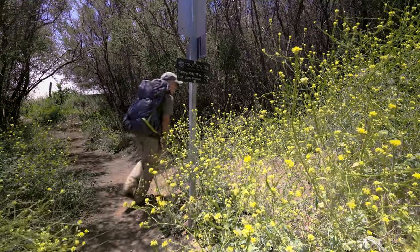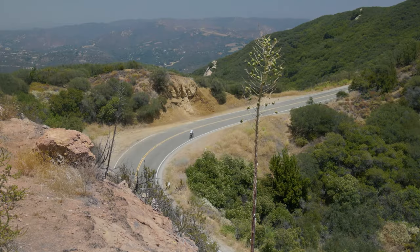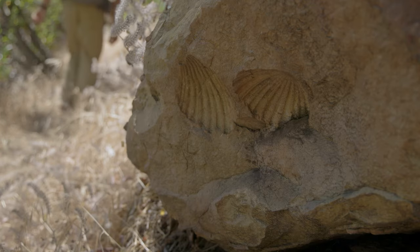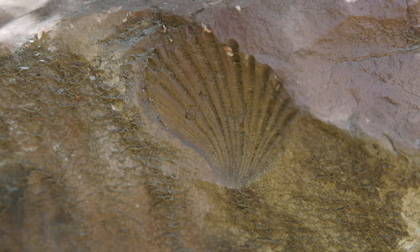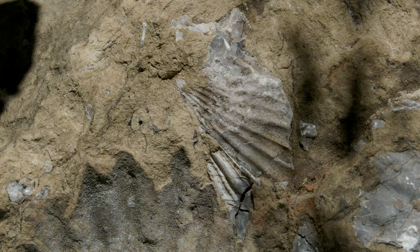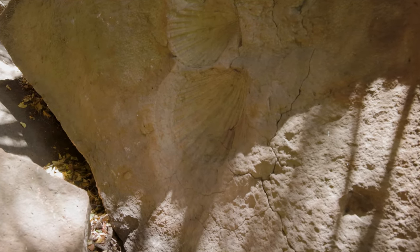Once you reach the top of the canyon, there's still more climbing as you power up above Saddle Peak Road. At this point the path is called Fossil Ridge. About 0.4 miles from here, look behind you and to the right — you'll find these fossil remnants from an ancient ocean. And who knows? Maybe in a few million years, after these mountains erode away, they'll end up back in the sea.